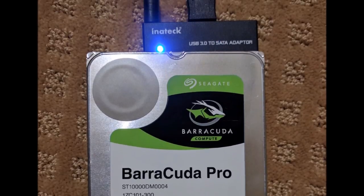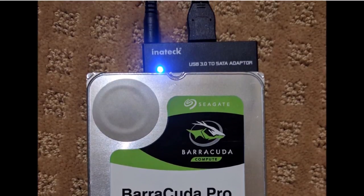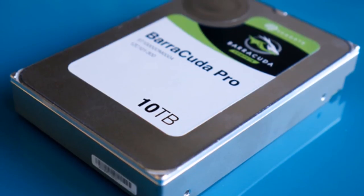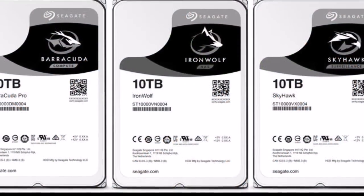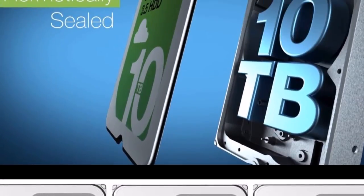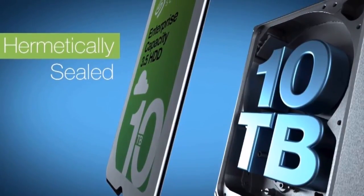If the price is a bit high for you and performance is not an issue, then you might be better off with Seagate's 10TB IronWolf for NAS, which has a list price of $470, or the 10TB Skyhawk drive designed to store video surveillance footage for $460. Both these drives feature a shorter 3-year warranty.